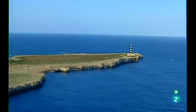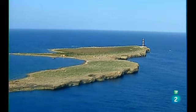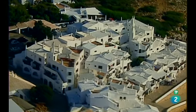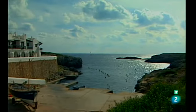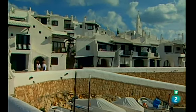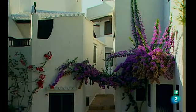En la costa de San Luis emerge la Isla del Aire, en cuyos fondos vive una rica fauna submarina. A cuatro kilómetros de San Luis encontramos Binibeca, una de las localidades más bellas de Menorca. Las casas blancas, las puertas y ventanas verdes y las calles tranquilas hacen de Binibeca un recuerdo inolvidable.